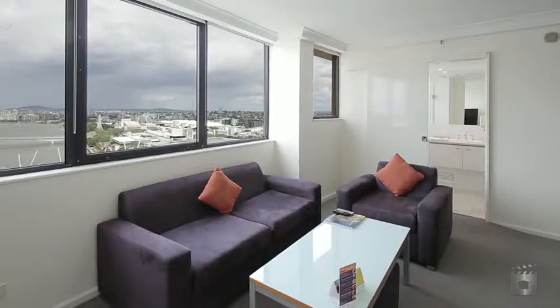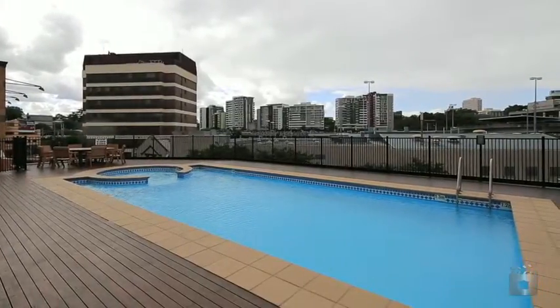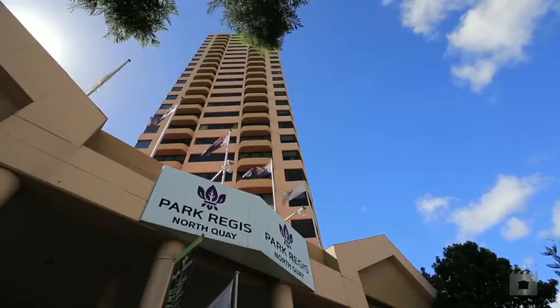The building is located only 200 metres from the Brisbane Transit Centre and is in close proximity to the Cultural Centre, the Barracks and Suncorp Stadium, and a 10-minute walk puts you in the Queen Street shopping mall.